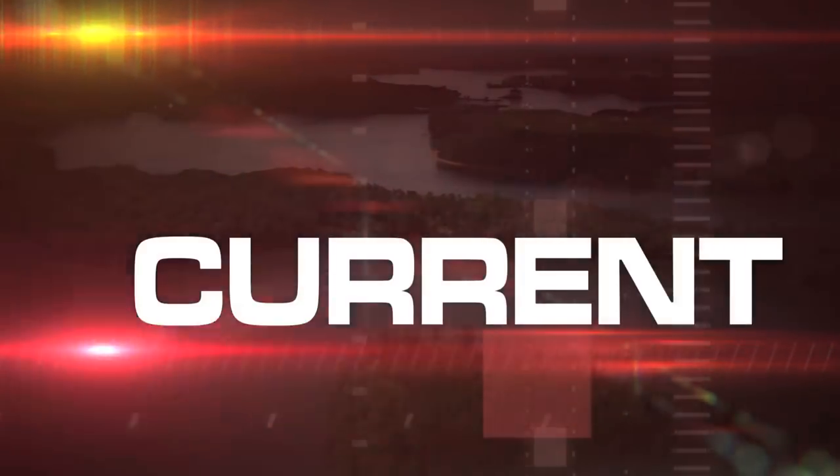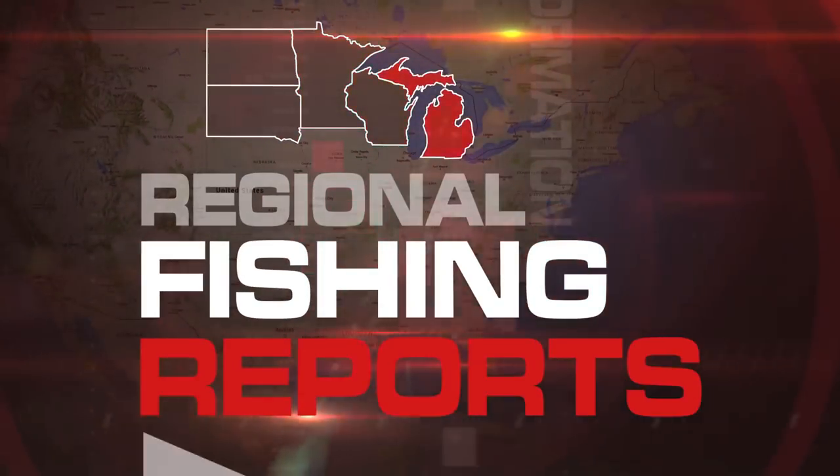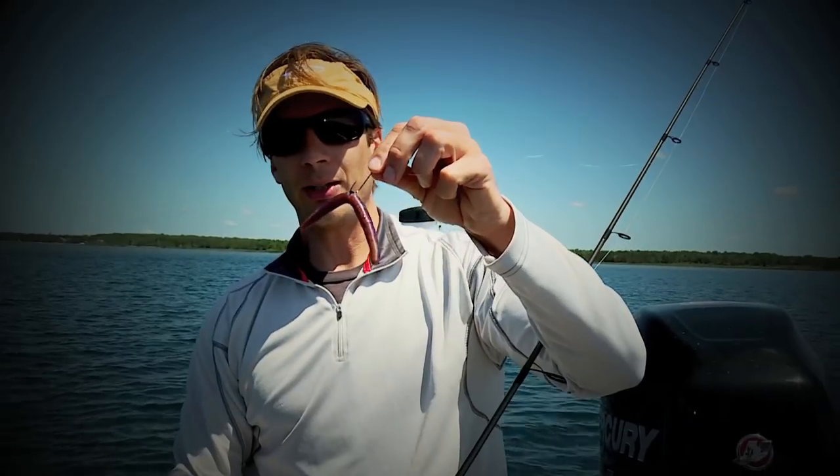A lot's happening right now in our region. Perch patterns have been working really well. The bite has been good — just keep snapping it off the bottom. The down imaging, the side imaging — there are a lot of different variations and different ways to rig this.